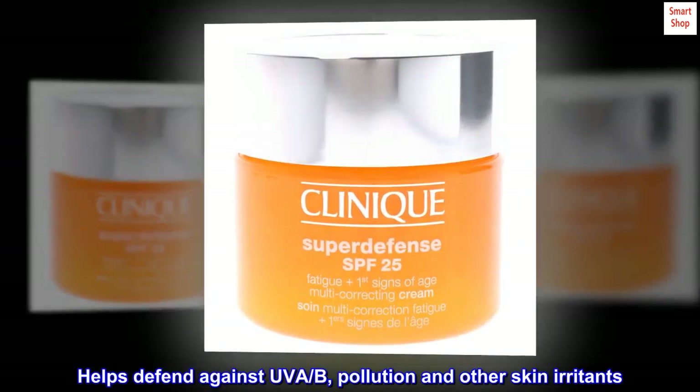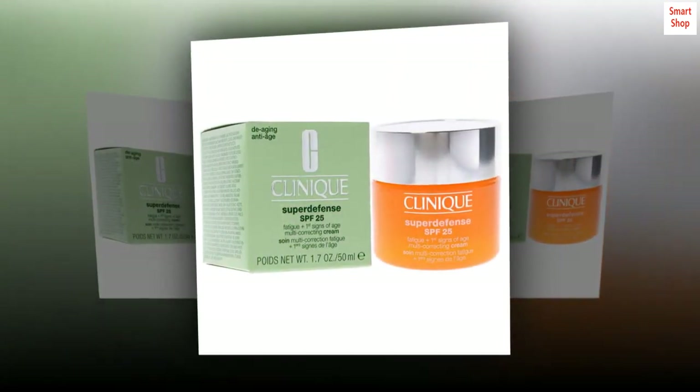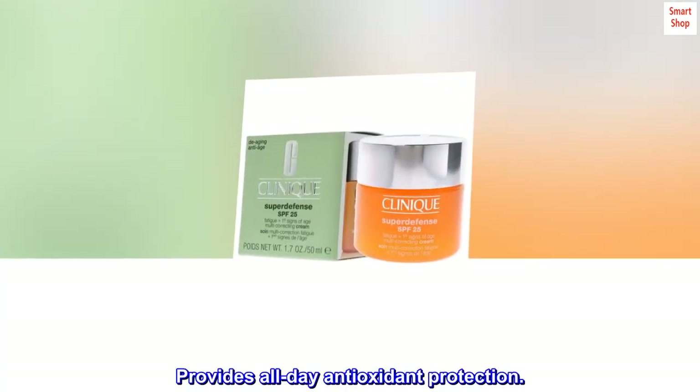Helps defend against UVA, UVB, pollution, and other skin irritants. Provides all-day antioxidant protection.